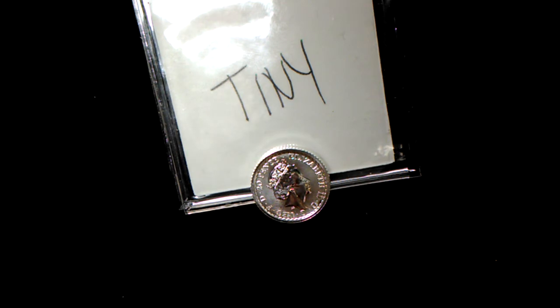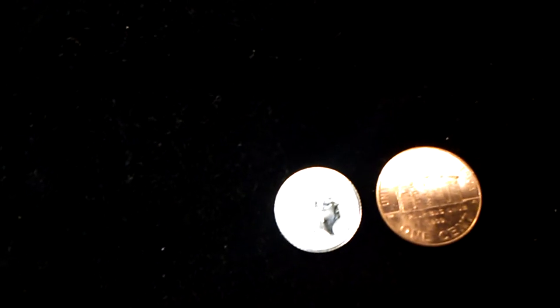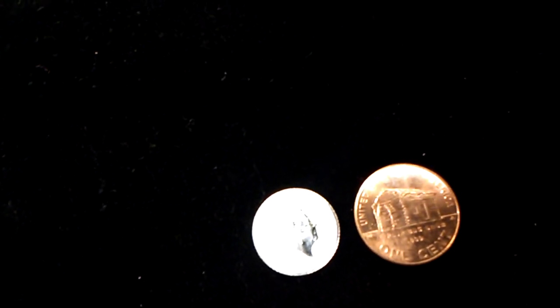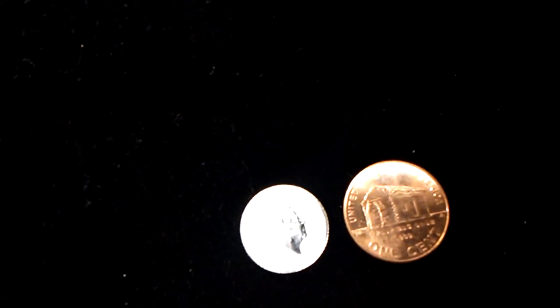Thank you very much JB — very cool. It's very, very detailed for the size it is. Just to compare — this is a penny. See the size comparison there. It's going to be hard to film this one because it's as small as it is.